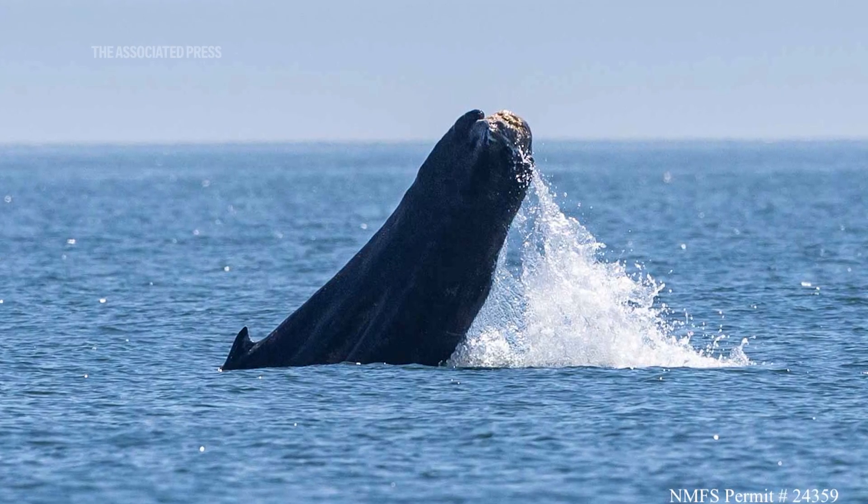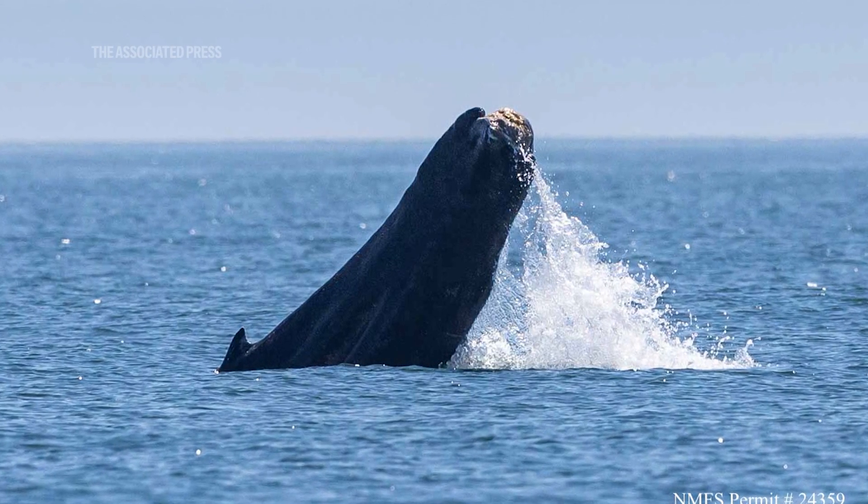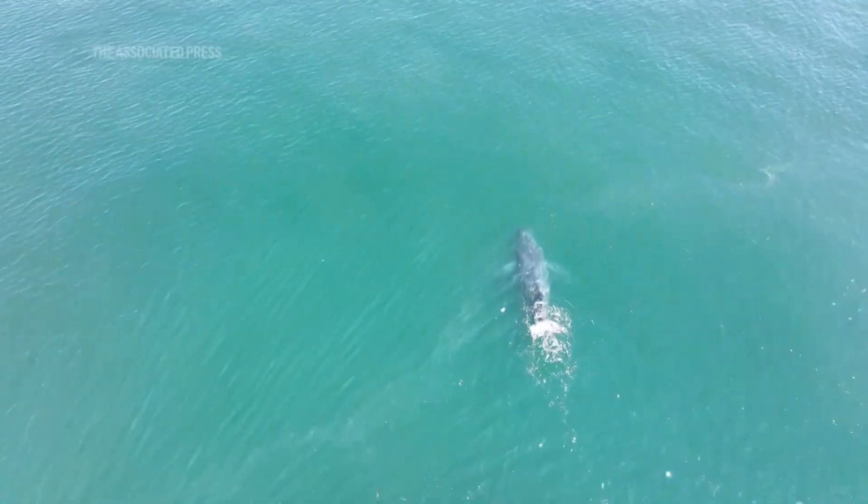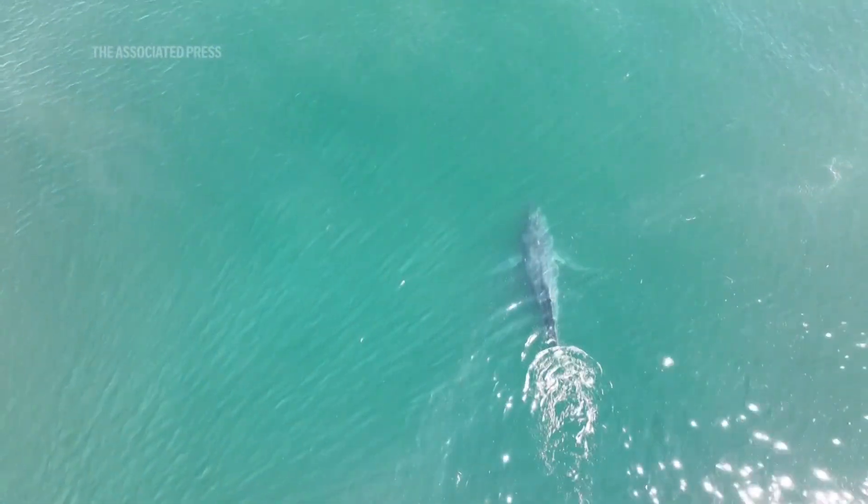To put into words — I've spent a lot of time working around humpbacks. That sort of iconic figure of them fluking is something, I don't know, I feel like it stirs emotion in anybody that sees that. And to see one of these animals that's completely missing that part of its body, it's very jarring.